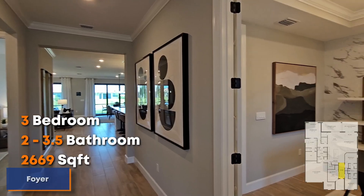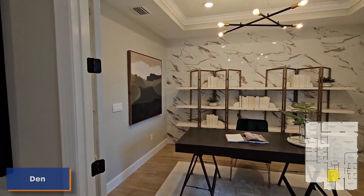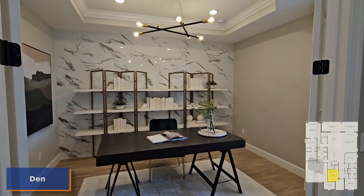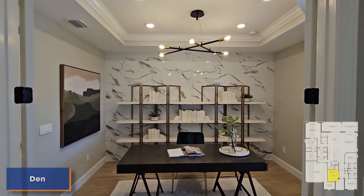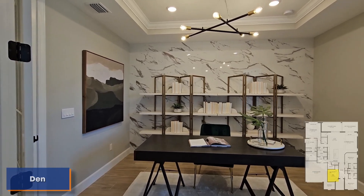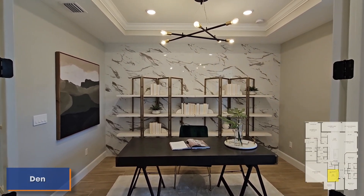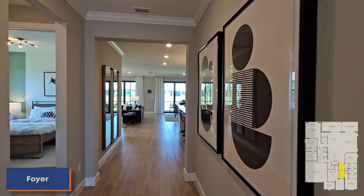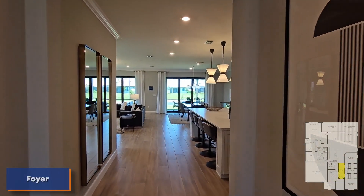Right away, here is the den that's absolutely stunning with a very nice accent wall and those tray ceilings. I really like what these builders have been doing recently with accent walls — I think it's very stylish and modern. Now I'm going to get into what everyone wants to see, the meat and potatoes.